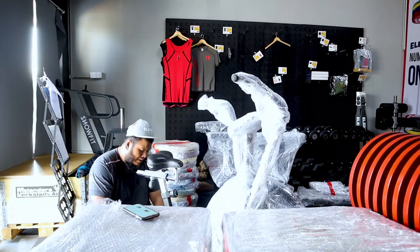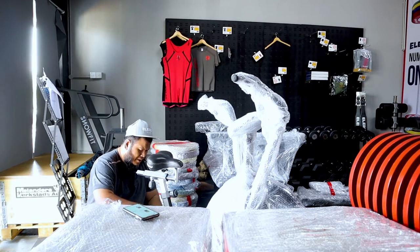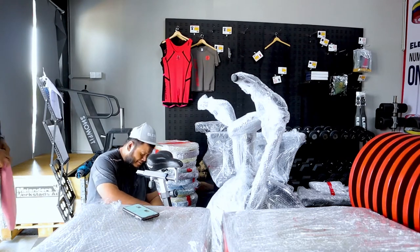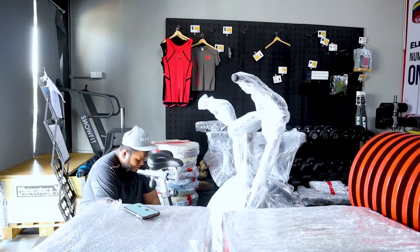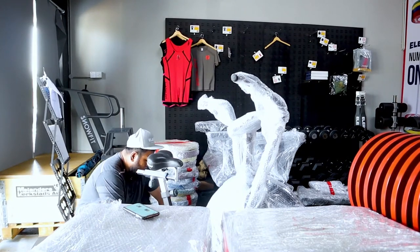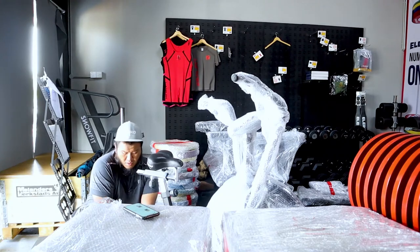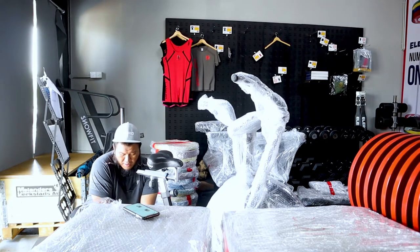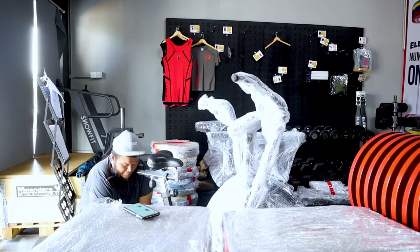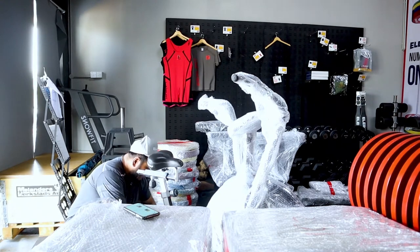I used to have an airbike back in 2016 but I sold it off. At that time I was just operating from my house. But ever since we moved here, I felt that I need some cardio machines, not just strength equipment. So I bought a used one.